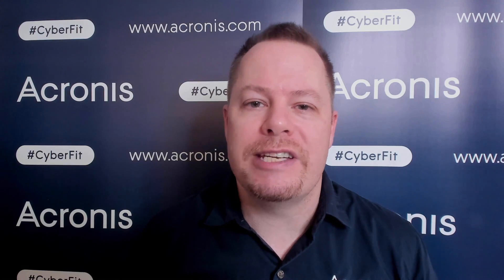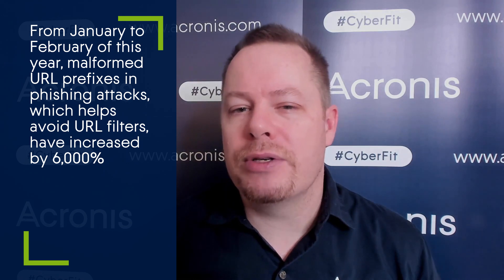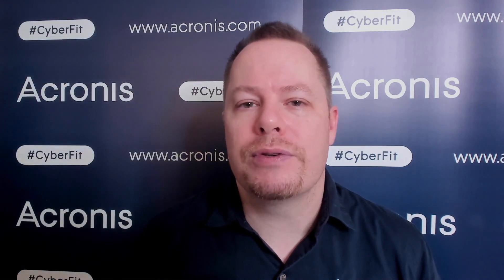Phishing attacks with malformed URL prefixes have increased by 6,000% from January to February this year, according to a recent analysis by researchers at GreatHorn. This technique allows the attacker to prevent their malicious URL from getting blocked by simple URL filters.